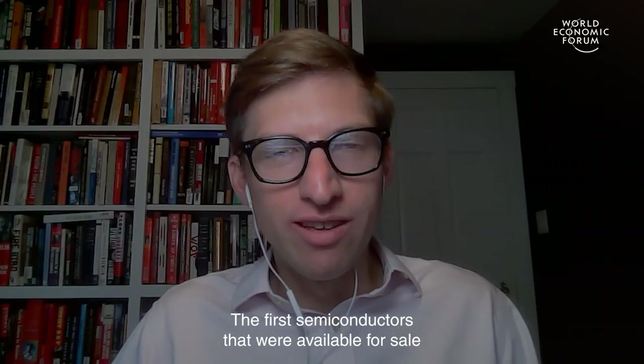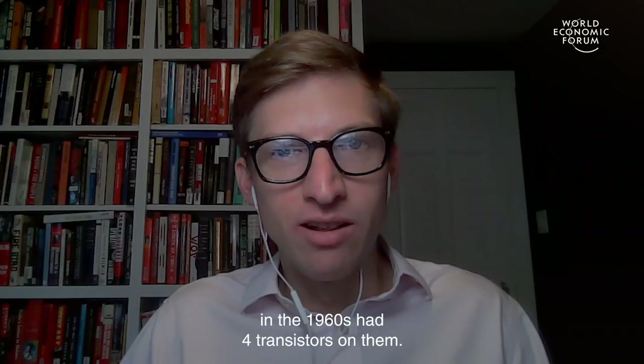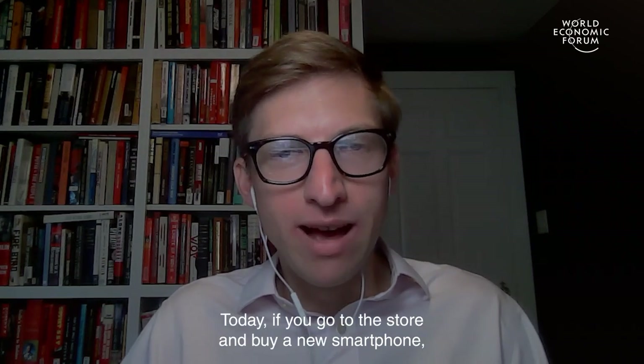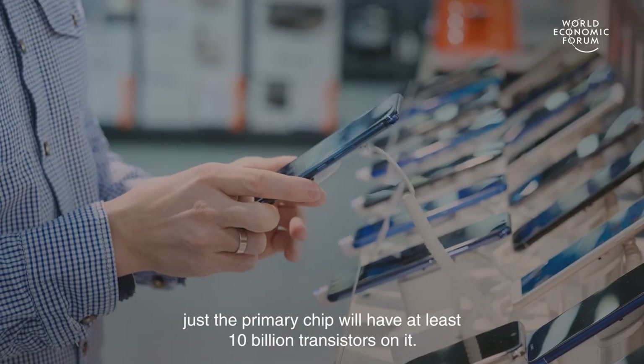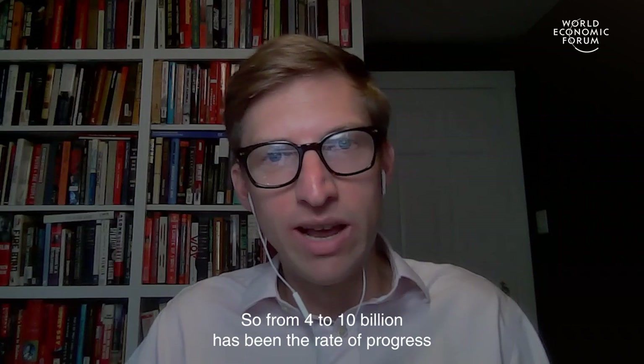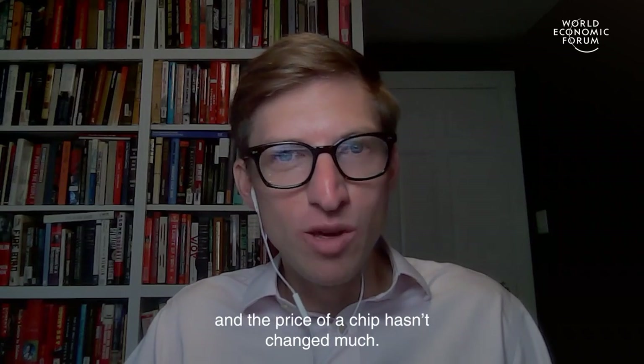The first semiconductors available for sale in the 1960s had four transistors on them. Today, if you go to the store and buy a new smartphone, just the primary chip will have at least 10 billion transistors on it. So from four to 10 billion has been the rate of progress, and the price of a chip hasn't changed much.